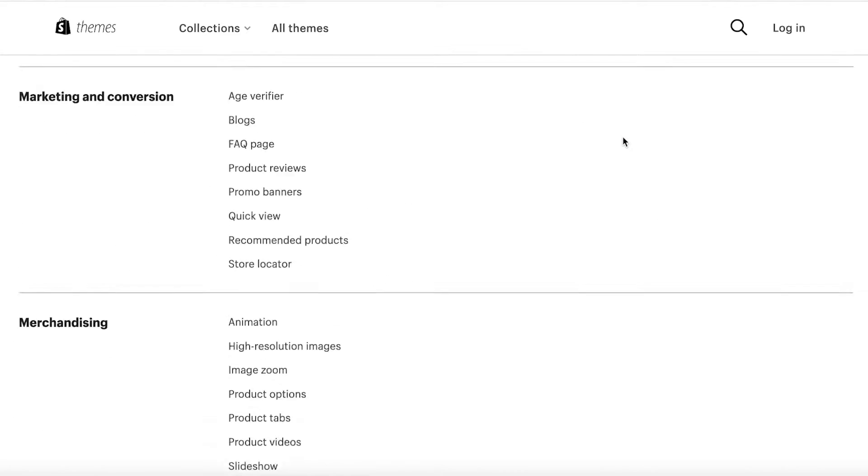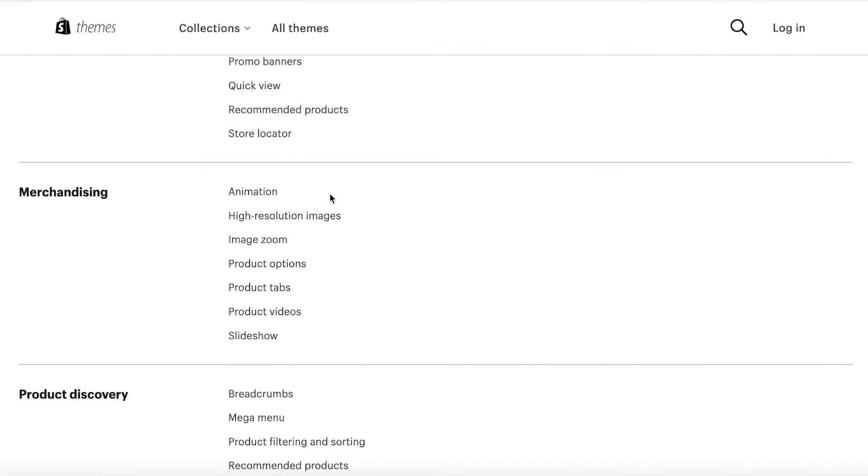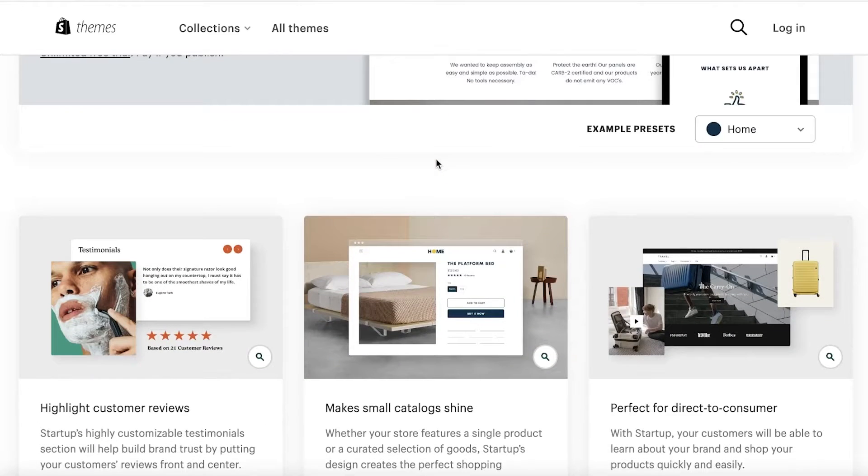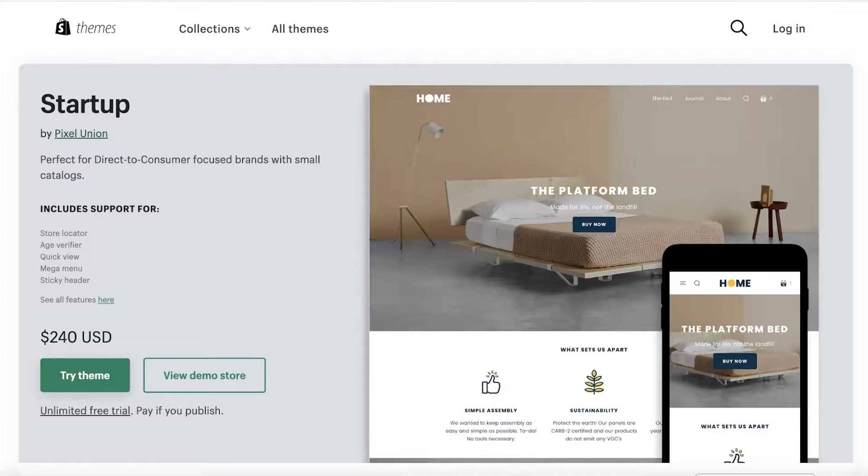It has all the basic marketing, conversion, cart, and checkout features that most templates offer. In terms of merchandising, it also includes animation, which is not present in a lot of the free themes, so you do get that benefit as well.